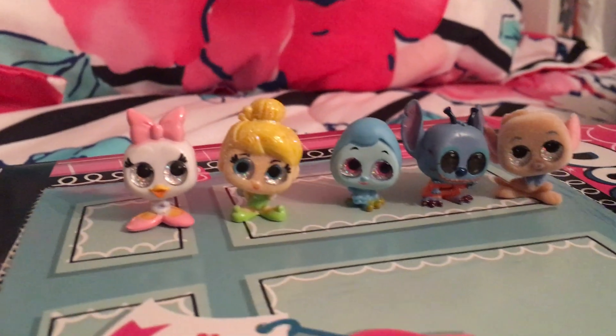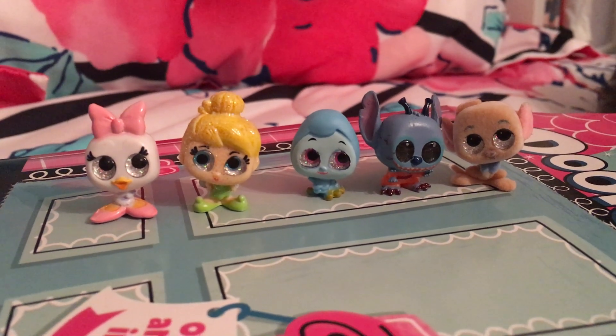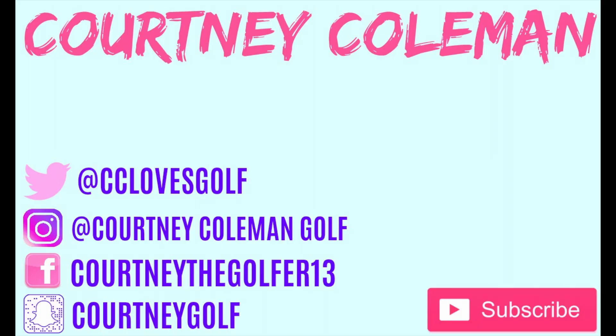They're so cute! I love them! I wanna get all of them. Thanks for watching guys! Make sure you like and subscribe and I will see you in another video. Bye!